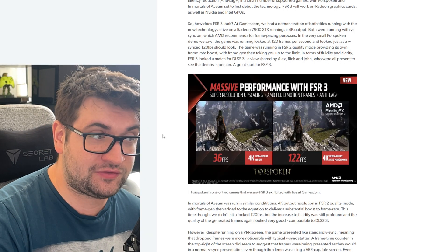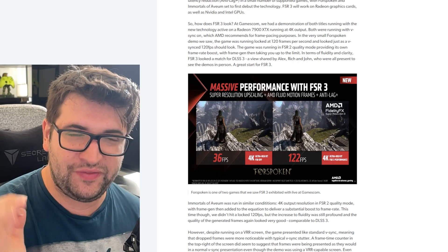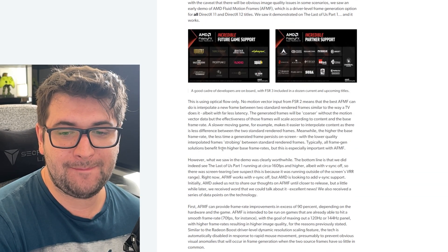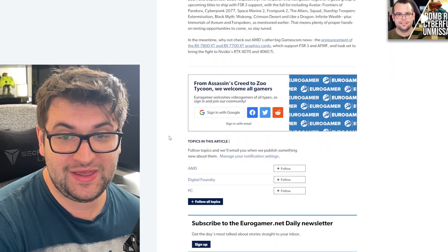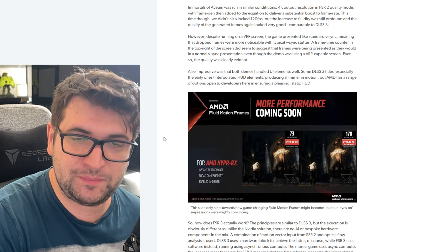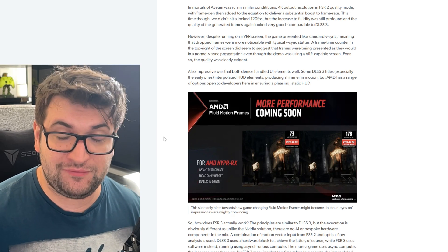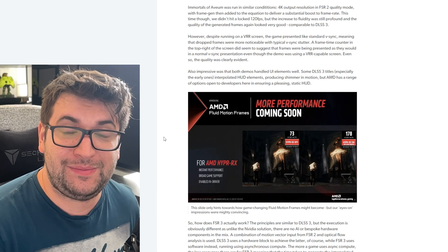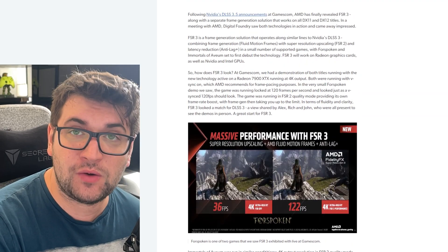Looking at the performance upticks, for example Forspoken went from 36 fps up to 122. That's a hand-picked case, but even more modest gains like 60 to 100 fps represent a massive increase in performance. Importantly, this isn't only for AMD GPUs — they're doing it for NVIDIA GPUs too, being very consumer-friendly, supporting old GPUs down to the GTX 1080 and potentially below, and even Intel GPUs may be able to use this.